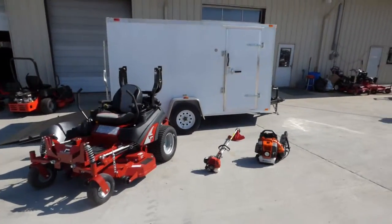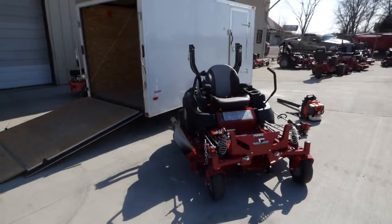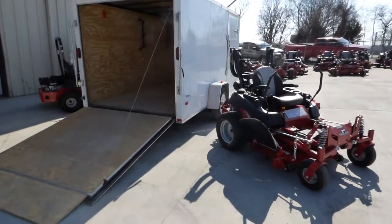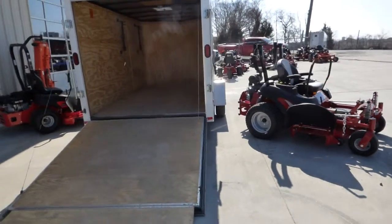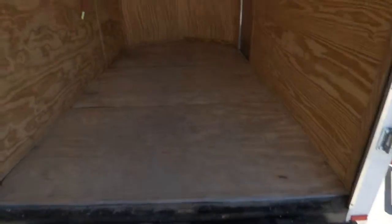This is an IS2100Z enclosed trailer package. It has the 52-inch mower with a 25.5 Kawasaki engine. A 6x12 enclosed trailer with a fold-out wooden ramp for easy access.